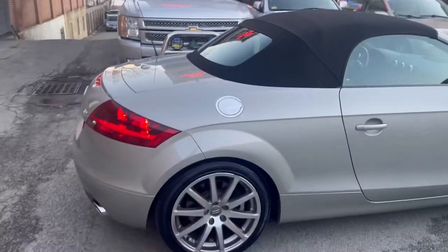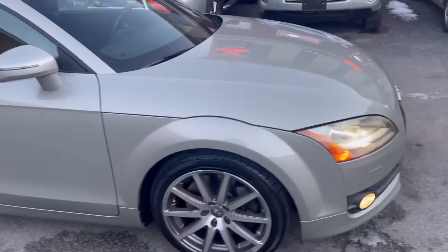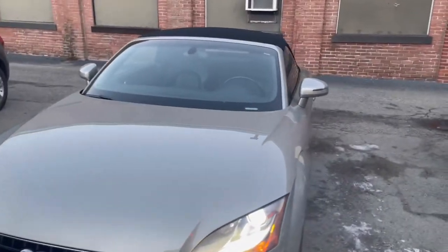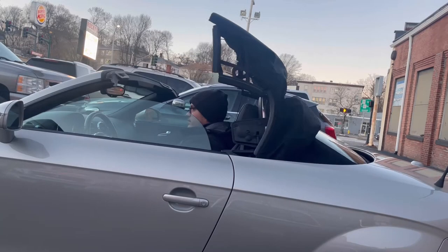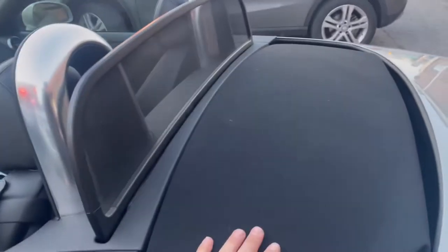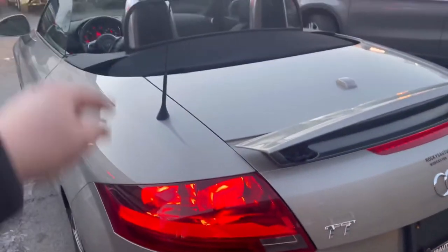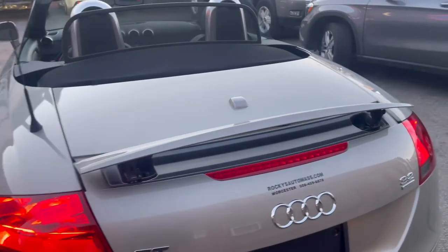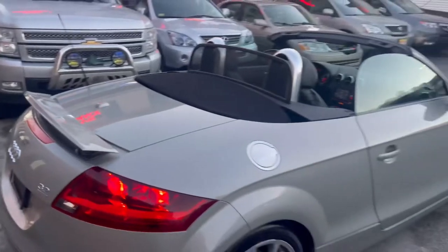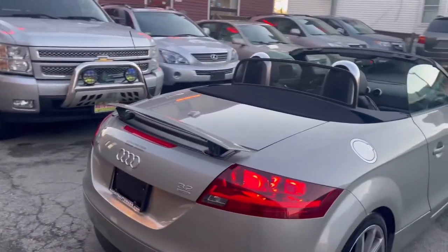This is a soft top convertible. I'm going to show you how that works before going to the interior. There's a small wing that goes up and down when you drive on the highway. When you open the soft top, the car gets lower. We also have a TT badge here.